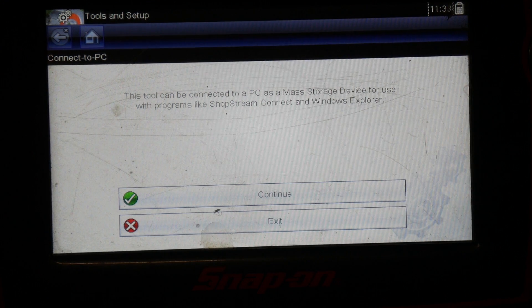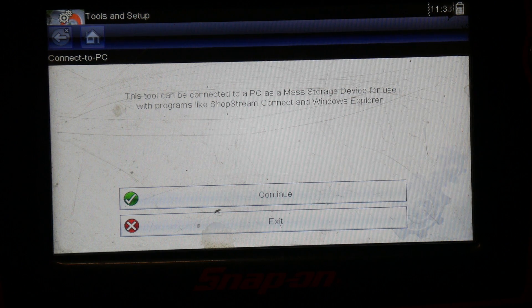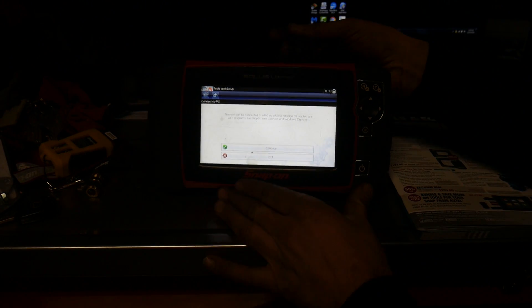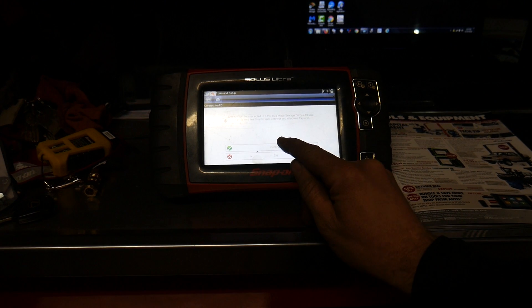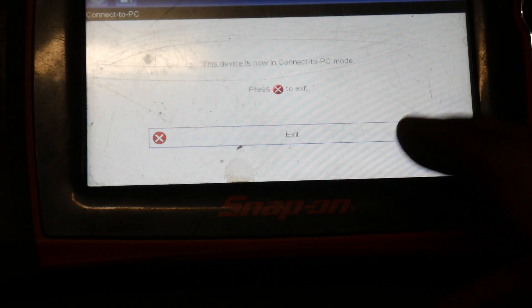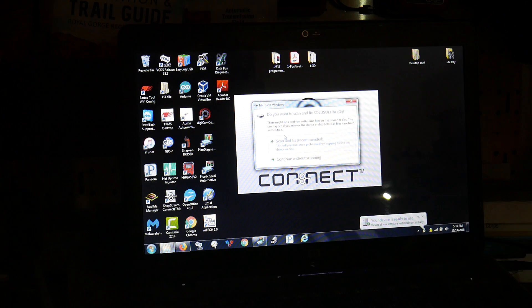On the scanner we're going to go to Tools and then Connect to PC. Now I can plug the cable in — this is just a USB to USB Mini-B cable, the older style. It plugs into the top, then hit Continue on the scan tool. The screen will say the device is now in Connect to PC mode. The computer ran some driver updates, and a pop-up will appear — I always hit 'Continue Without Scanning' because the next time you plug it in it will say the drive is damaged and want to fix it anyway.